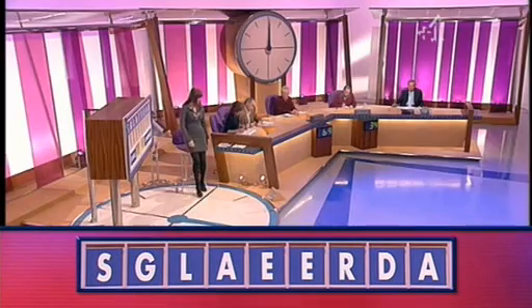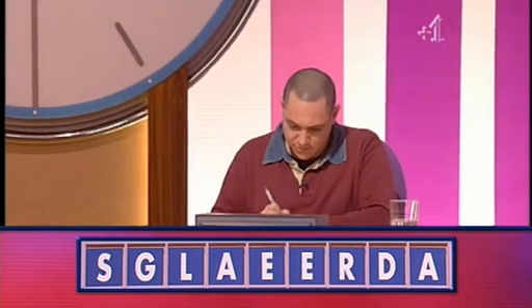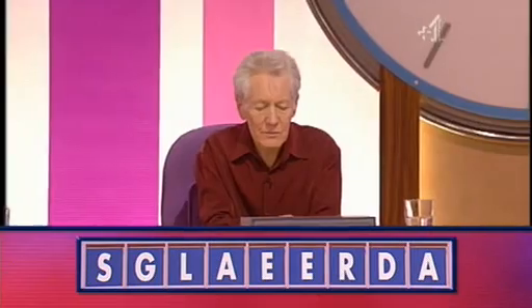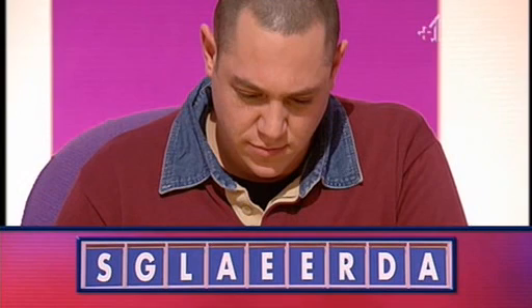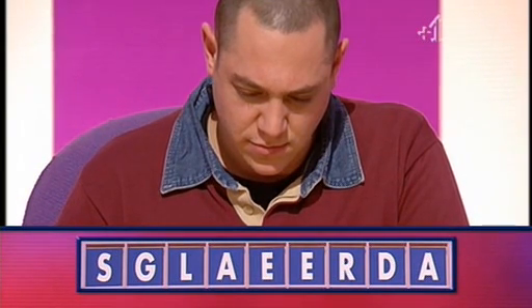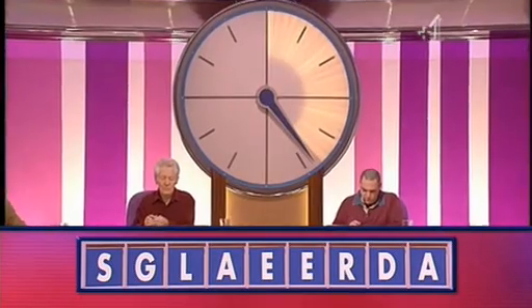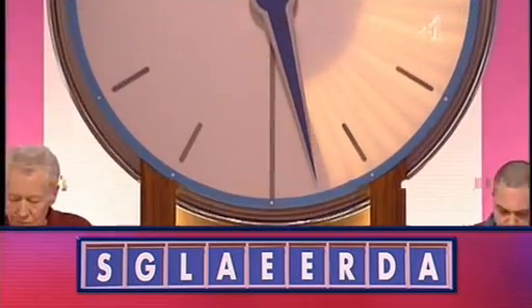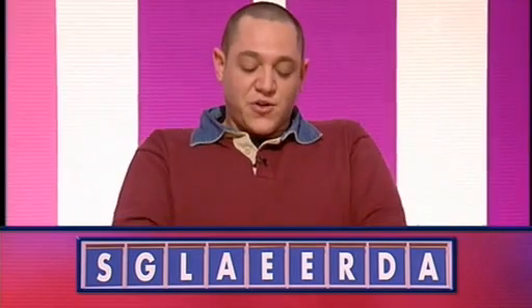And here's the clock. So Howard, how do we go there? I'm going to try a seven. You're going to try a seven. And Michael? I think I have seven as well.